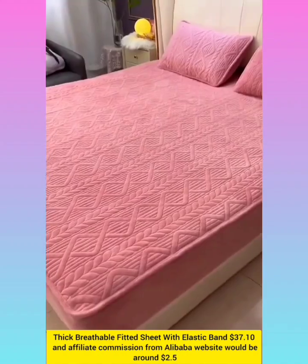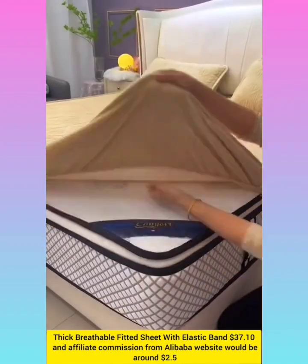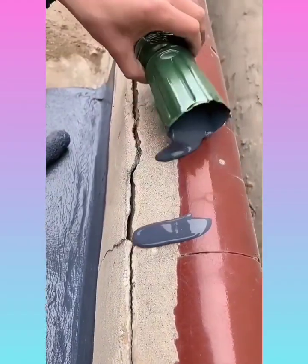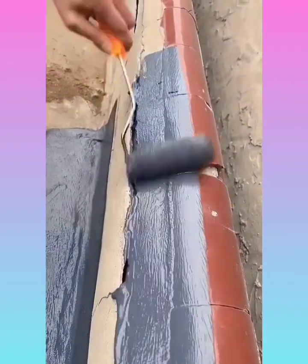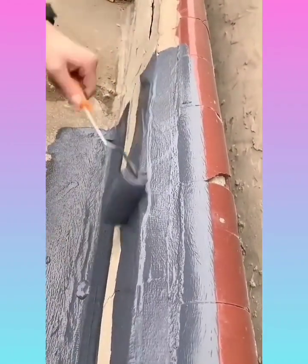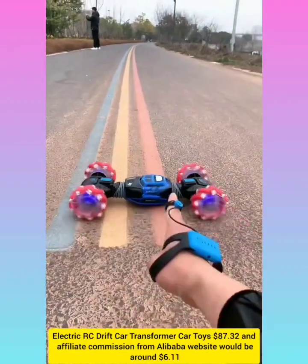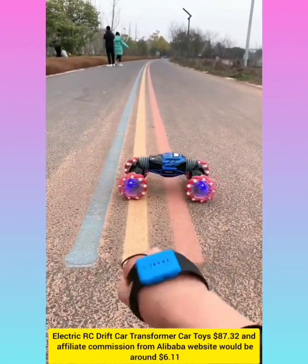Bedsheet with elastic band with affiliate commission around $2.5. Electric transformer car toy with affiliate commission around $6.1.